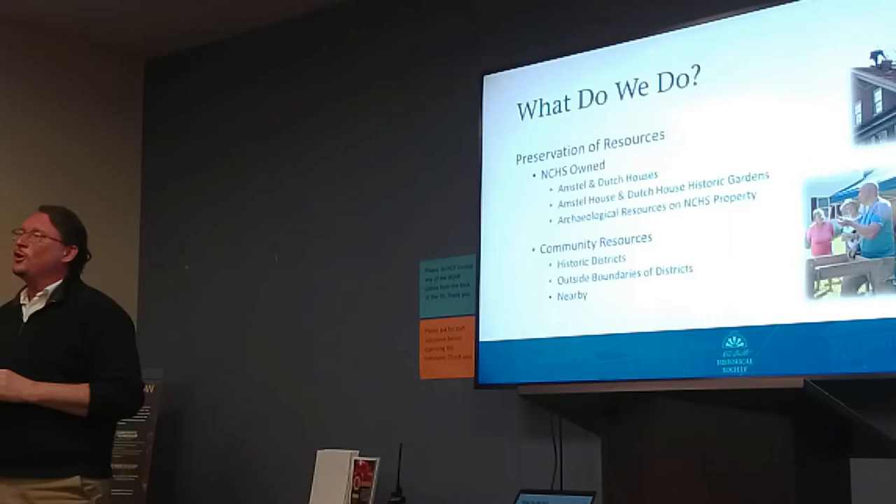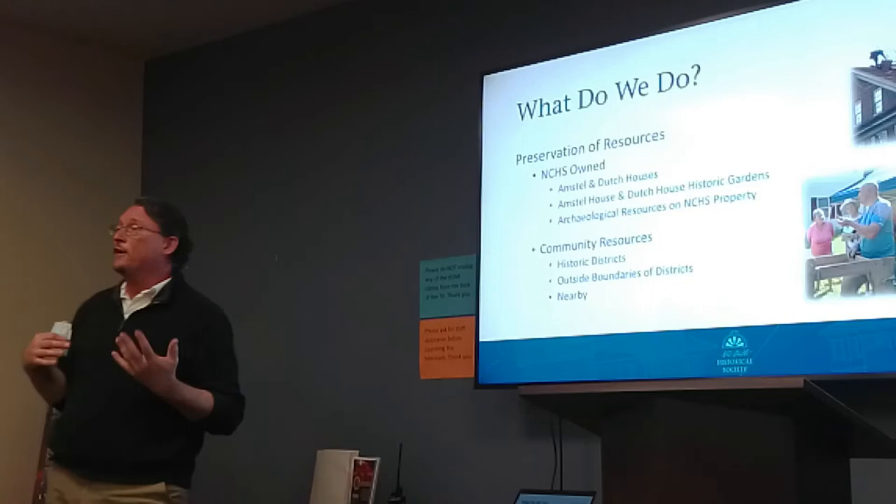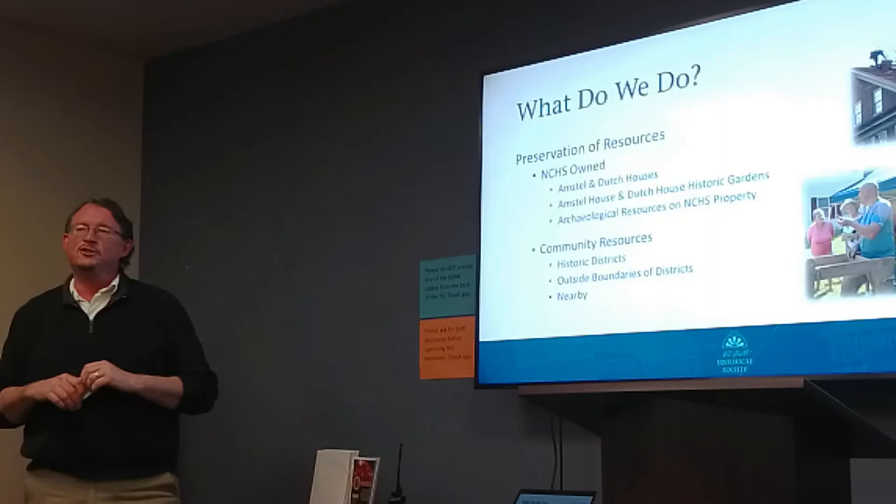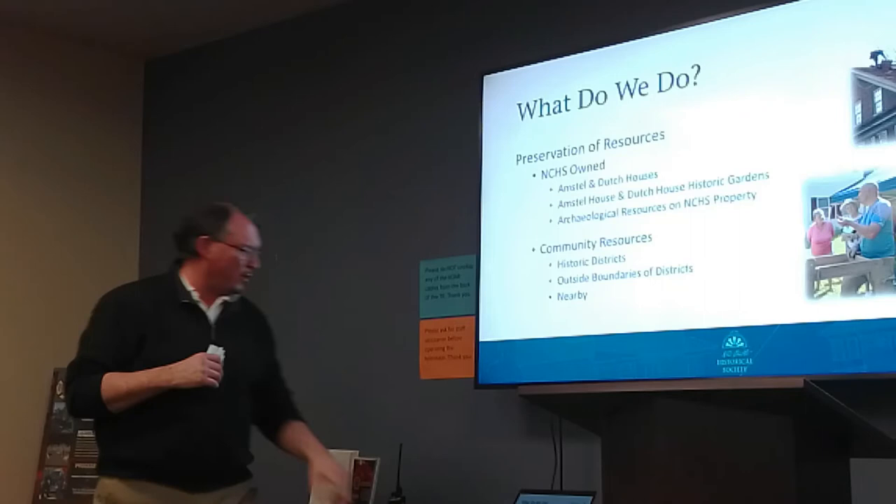We also try and teach people that live in Newcastle or might have historic resources of their own how they can take care of them, and maybe some ways they can approach restoring their house. Maybe they can take advantage of some tax advantages available through the state for historic preservation. So that's part of our job too.